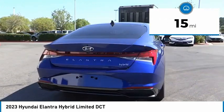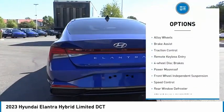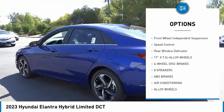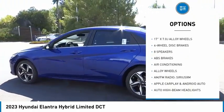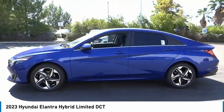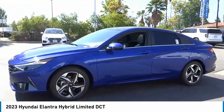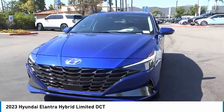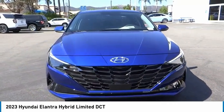Here are some of this vehicle's great options: electronic stability control, alloy wheels, brake assist, traction control, remote keyless entry, four-wheel disc brakes, power moonroof, front wheel independent suspension, speed control, and rear window defroster. This isn't just a vehicle, it's an experience — so stop in for a test drive today.